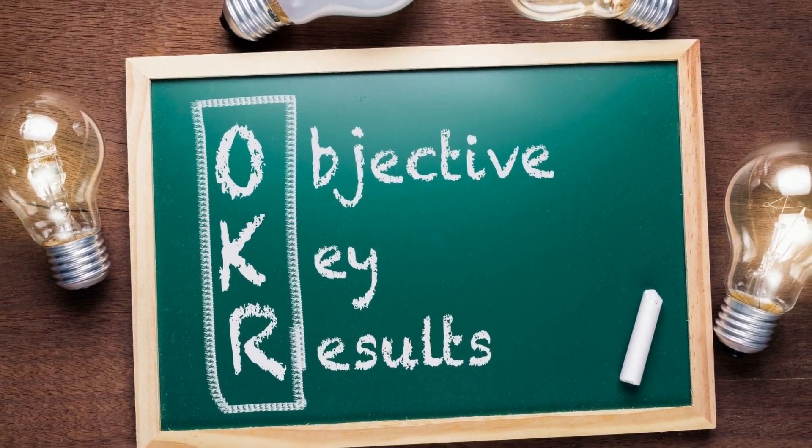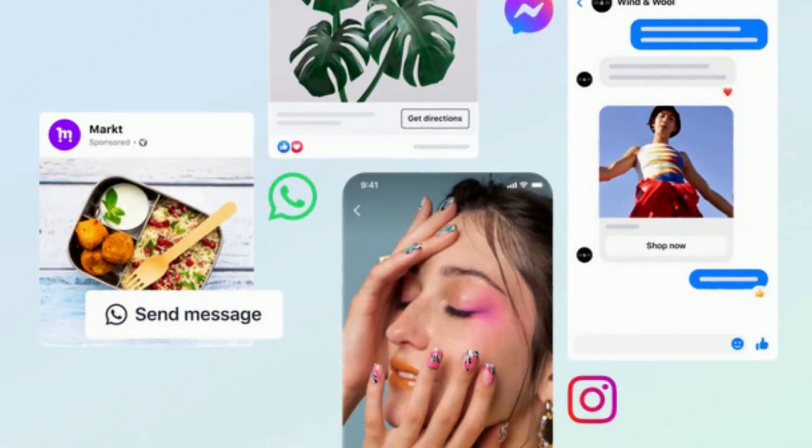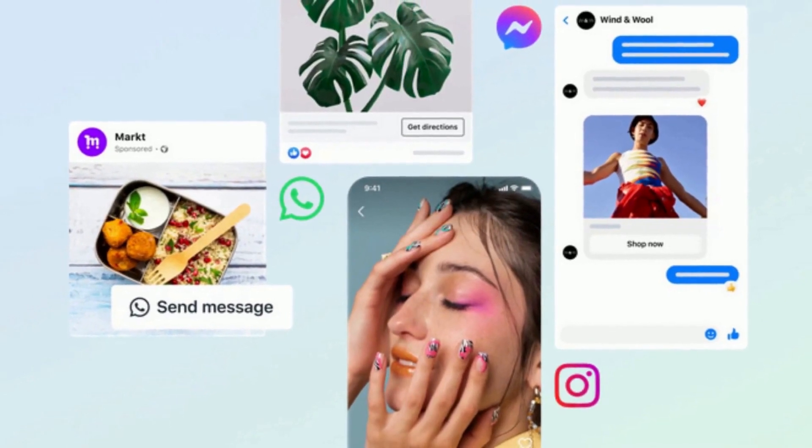Three: choose your ad objective so you can be happy with possible results. What do you want your ads to achieve? Do you want to increase brand awareness, drive traffic to your website, or generate leads? Once you know your objective, you can choose the right ad type to suit your business objectives.